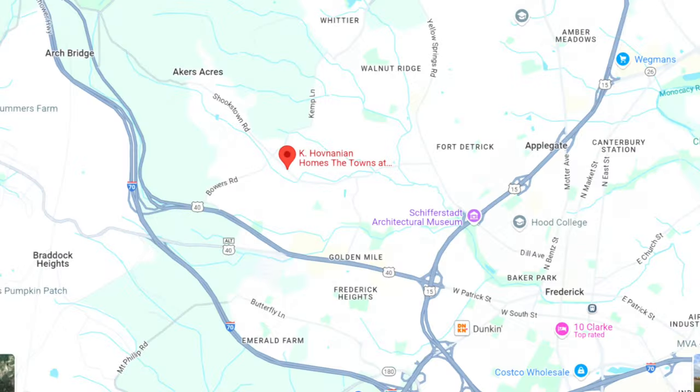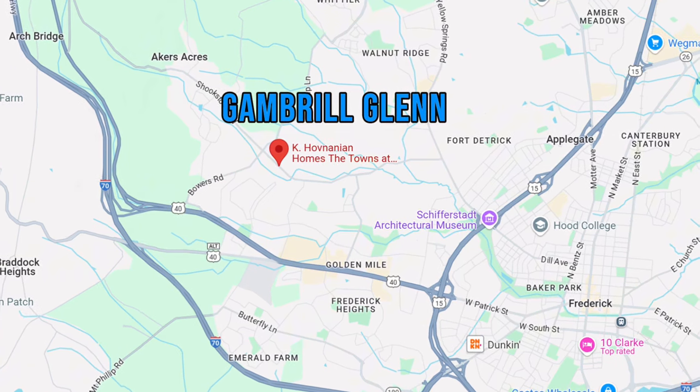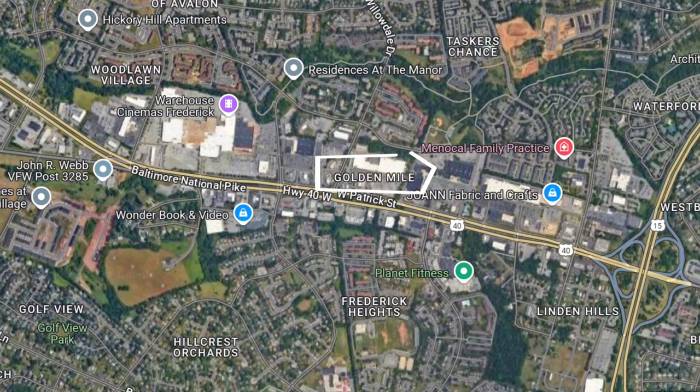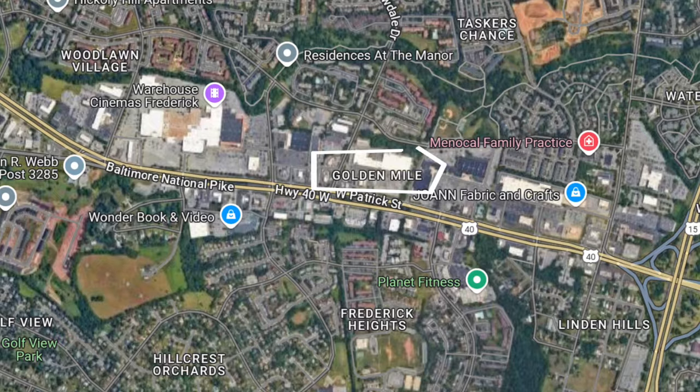The fourth community, just south of Sycamore Ridge, is Gambrel Glen by K. Hovnanian. This community is located much closer to what's known as the Golden Mile in Frederick — a major commercial retail corridor on Route 40 on the west side, with tons of shopping, dining, Home Depot, furniture stores, and movie theaters. Of all the communities so far, this is the closest to everything. They're currently building two floor plans, similar to Sycamore Ridge by Lennar.